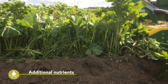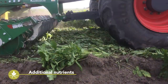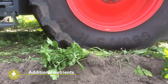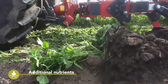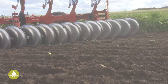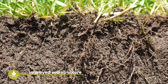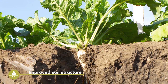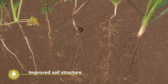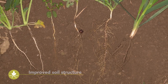Green manures and catch crops return easily available nutrients to the soil. Catch crops, which are grown to avoid nutrient losses — particularly nitrate losses — help to save money, as less fertiliser has to be applied to the following crop. The growth of cover crops also improves soil structure. Deep-rooting species with big tap roots, such as brassica crops, improve the infiltration rate of water and thereby reduce the loss of rainwater through runoff.